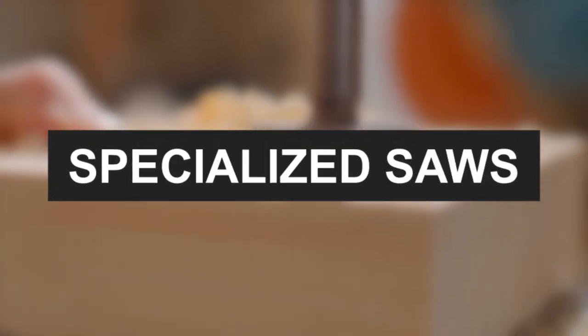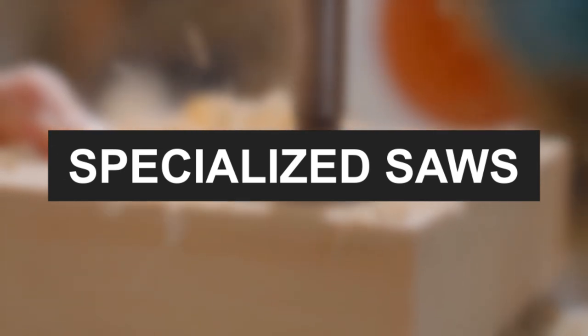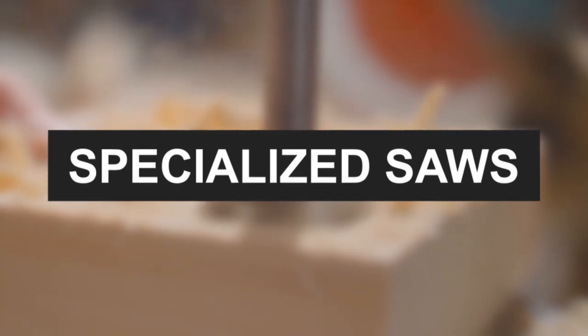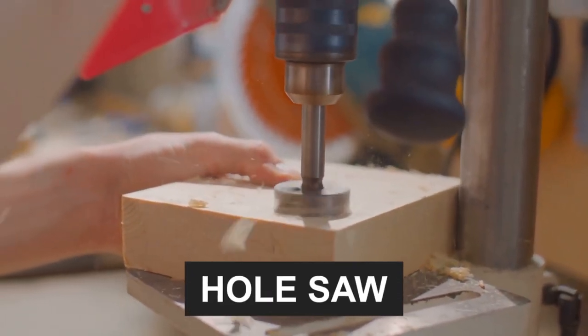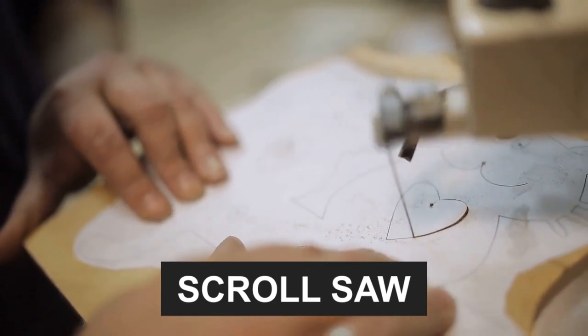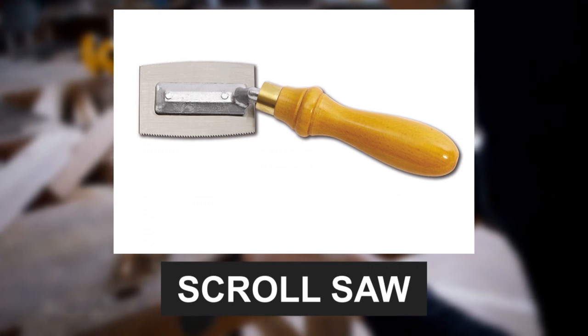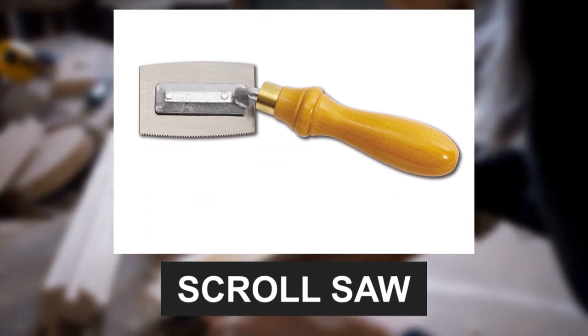There's more! Specialized saws cater to unique needs, providing solutions for intricate projects. The hole saw creates perfect circular holes. For delicate curves, the scroll saw is a thin-bladed wonder. And the veneer saw delicately handles thin veneers with precision.